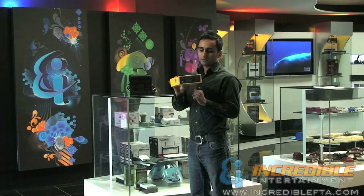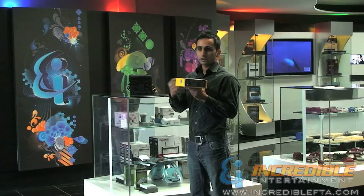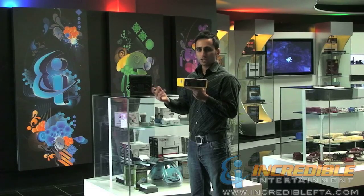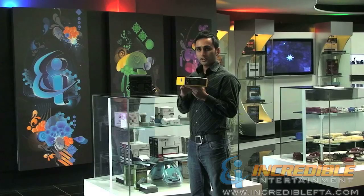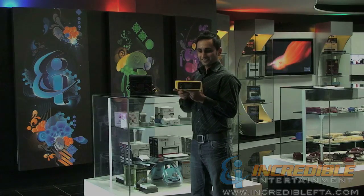This satellite finder has a rechargeable battery, so the case comes with a wall charger — you can connect your finder to the wall and charge it. There is also a car charger, a USB cable connector, and a leather case or pouch. Thank you.